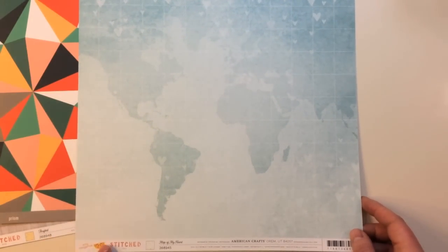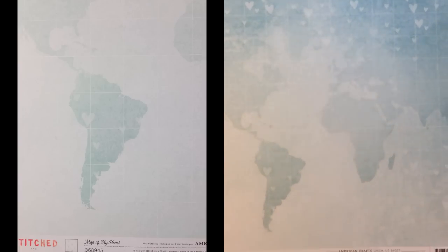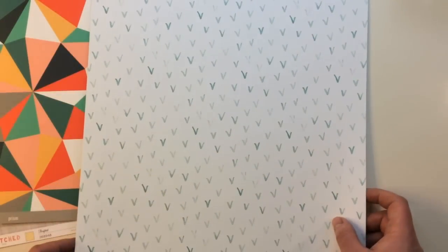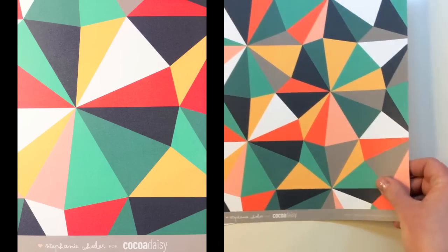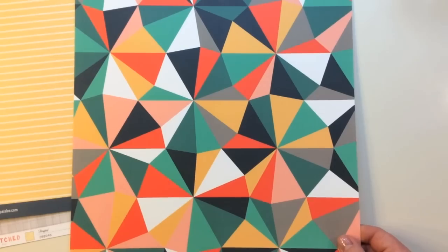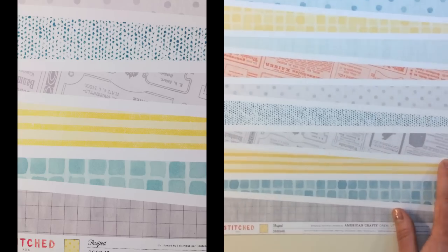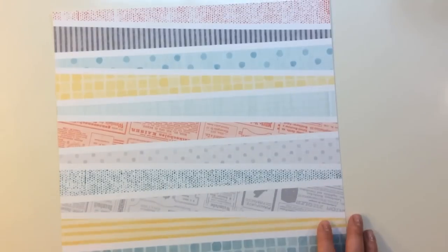The next pattern paper is Amy Tangerine Stitched called Map of My Heart — I love the watercolor effect, the map, the hearts, everything about this paper. Then there's an exclusive Coco Daisy paper from Stephanie Wheeler called Prism, with great geometrics and hearts. From Pink Paisley this one is called Solstice Trunk Bay — triangles and a stripe. From Amy Tangerine Stitched, one called Thrifted with lots of great patterns and a polka dot on the back. There are also three cardstocks from American Crafts in white, ash, and fountain.